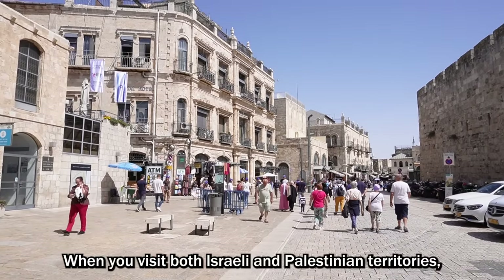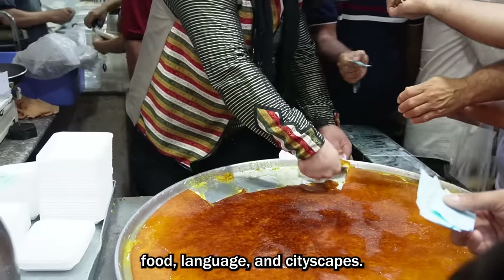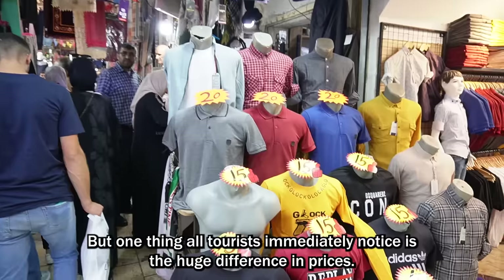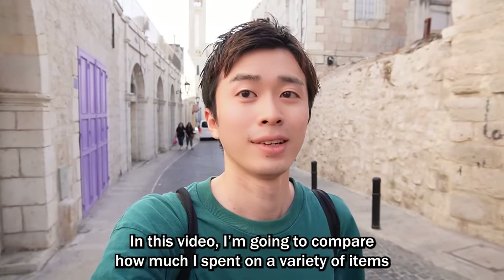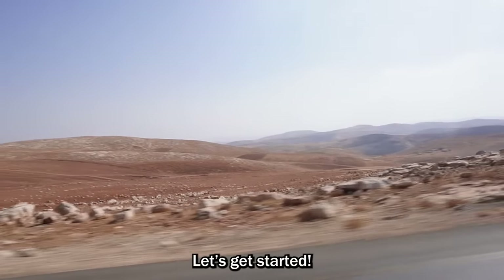When you visit both Israeli and Palestinian territories, you will notice many differences such as culture, religion, food, language, and cityscapes. But one thing all tourists immediately notice is the huge difference in prices. In this video, I'm going to compare how much I spent on a variety of items during my travels in Israel and Palestine. Let's get started!